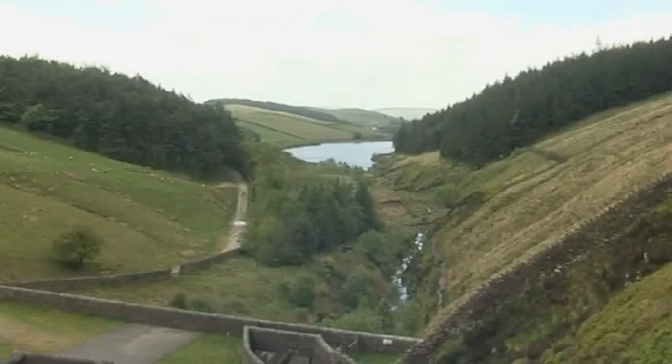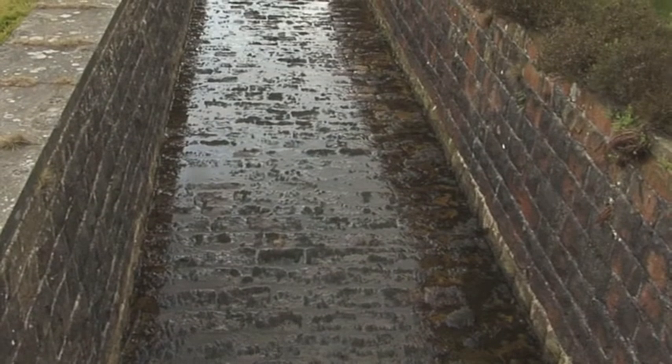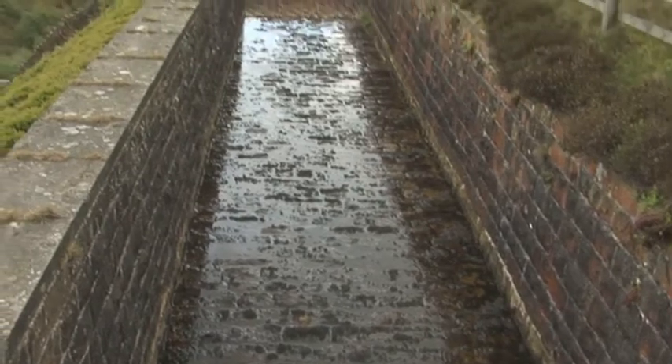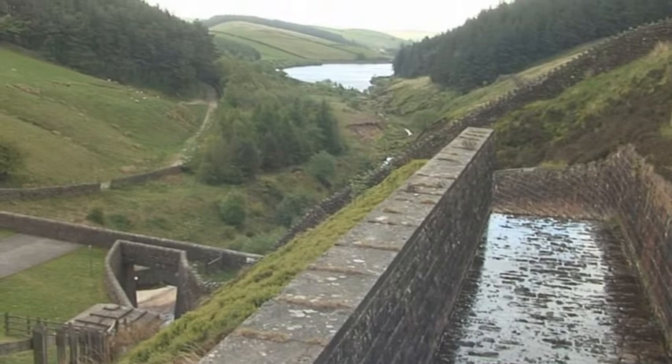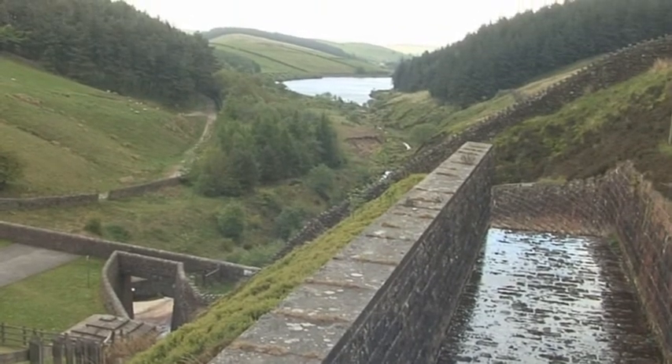In this clip, PMP's inspection team are carrying out a survey to check for movement on a reservoir spillway. The work site is uneven, wet, and slippery underfoot, and the stone steps are worn by a century of runoff water flowing down the spillway.